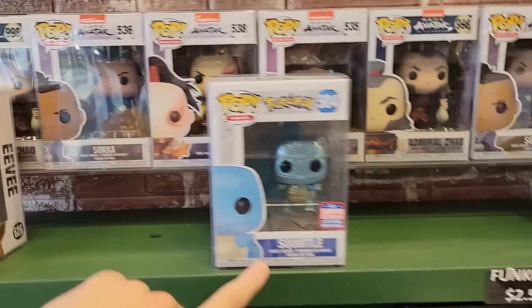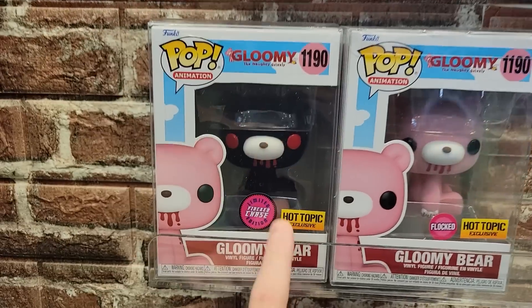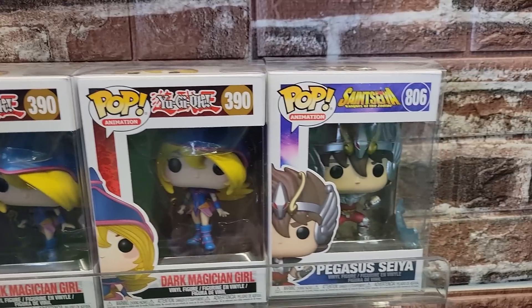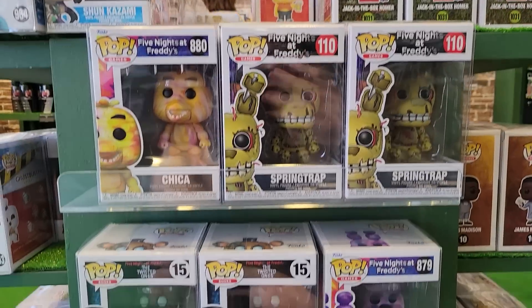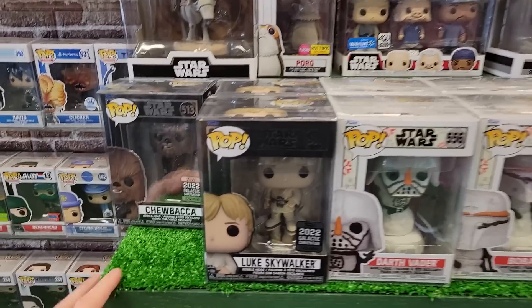Down here they have Future Trunks and Jackie Chun. Over here they have some of the Diamond Pops like Eevee, Squirtle, Jolteon, and Pikachu. Over here they had the Gloomy Bear set — I've never actually seen the chase in person but it looks really awesome. They also had some Yu-Gi-Oh and Saint Seiya. Over here they had some bigger pops like Balrog from Lord of the Rings and Immortal Hulk. For any FNAF fans, here's their selection — they have a couple different cool ones. They also have a Hexagirls 3-pack from Scooby Doo.